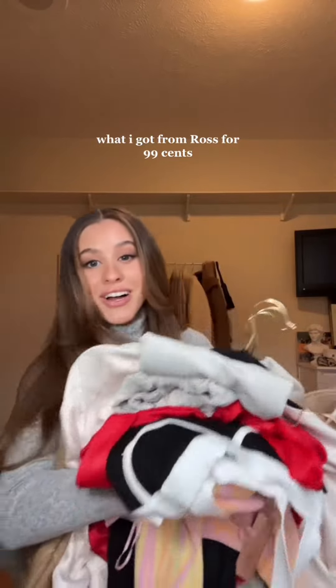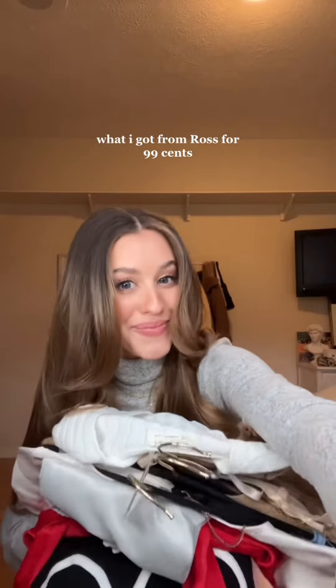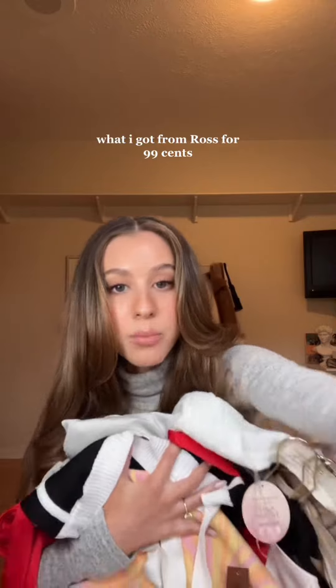I am going to show y'all everything that I got at Ross's 99 cent clearance. Almost every single thing that I got here was either $1.49, 99 cents, or 49 cents. Needless to say, run to your nearest Ross right now. I went to three different Ross's. You do have to look through the clearance — not everything is 99 cents, but clearly it's worth it.